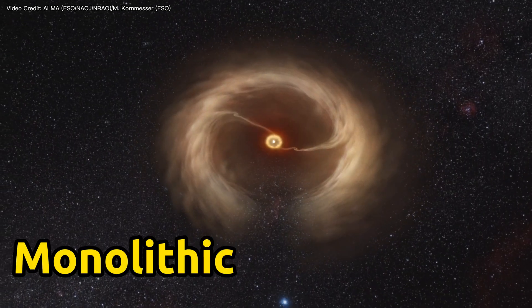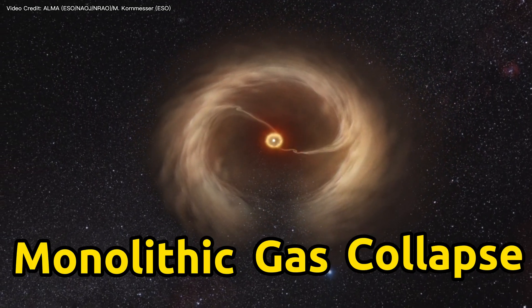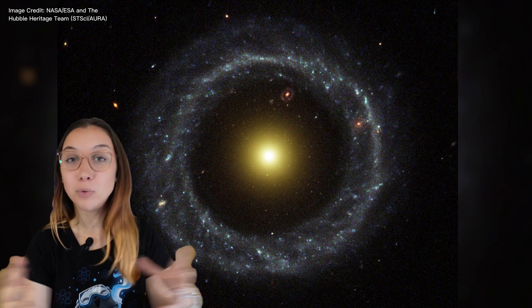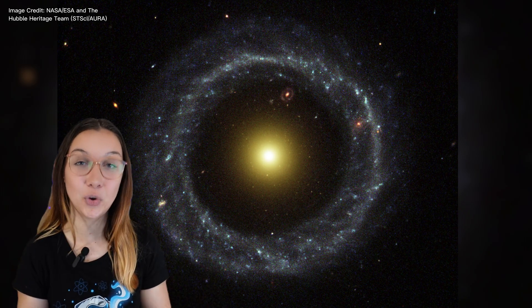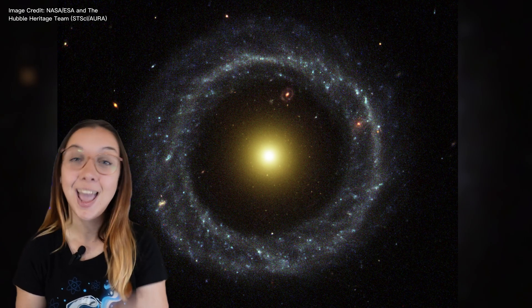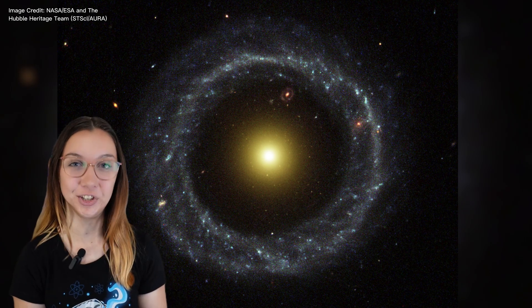In this same study, the team proposed a new hypothesis. They suggest that Hoag's Object formed some 10 billion years ago via a monolithic gas collapse. They suggest that the yellow core formed first, with the ring forming shortly after via the accretion of gas surrounding the yellow core from the intergalactic medium, and it is now in a stable formation. However, they do stress that more observations are crucial to put better constraints on this particular formation model.